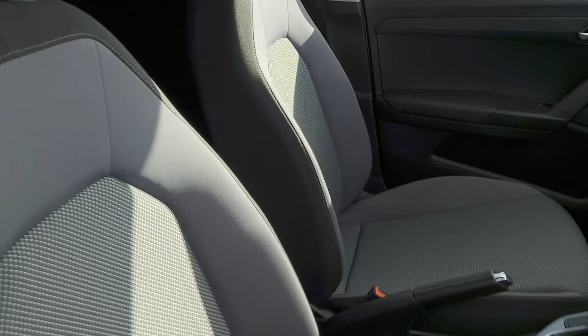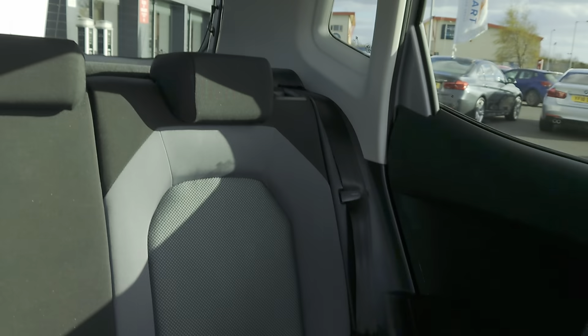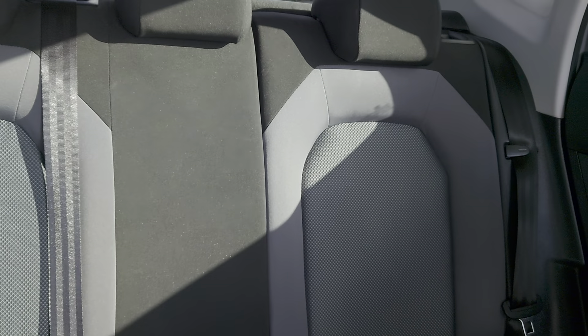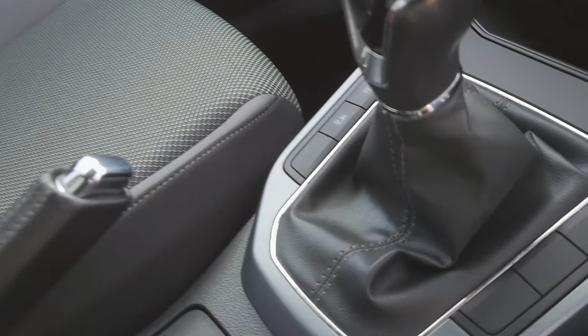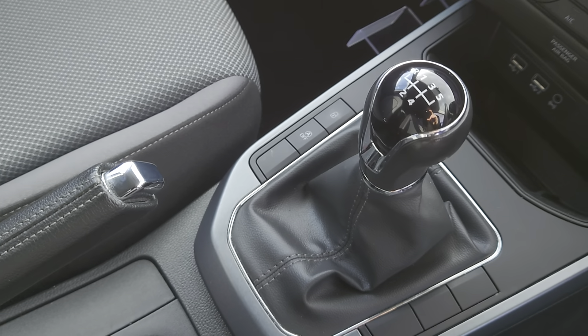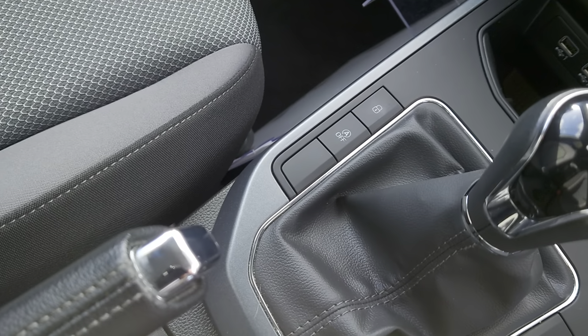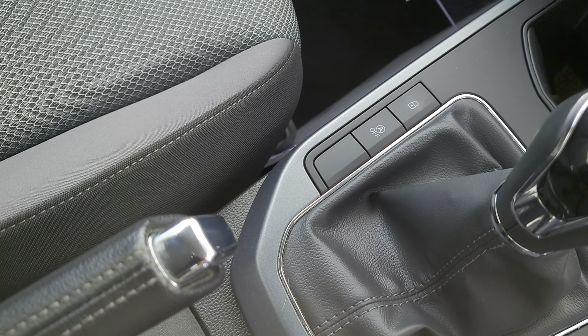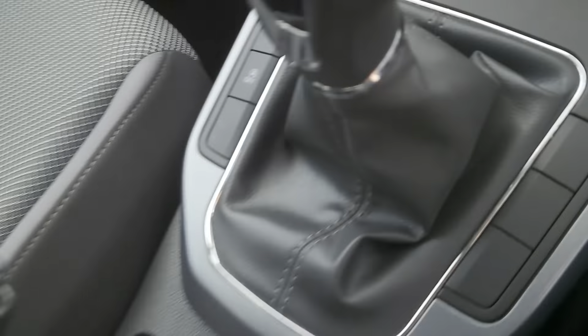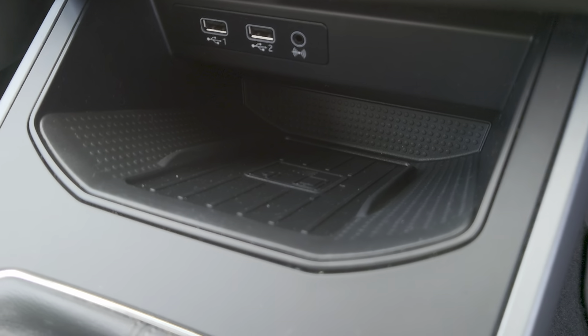The upholstery is cloth all the way through — a mixture of black and grey with some pattern detailing in the centre, very comfortable. There's your five speed gearbox, central locking, auto start-stop function, manual handbrake, two USB ports and auxiliary.